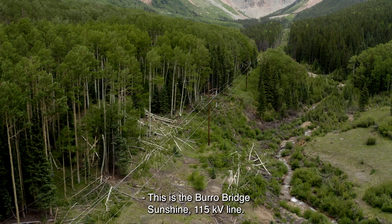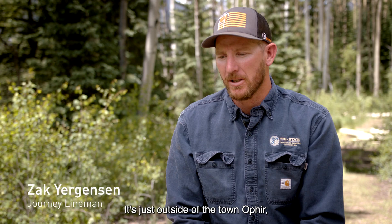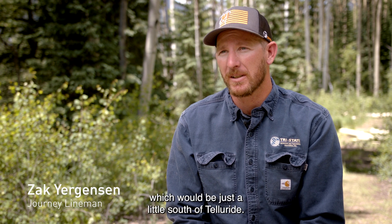This is the Borough Bridge Sunshine 115 KB line. It's just outside of the town of Ophir, which would be just a little south of Telluride.